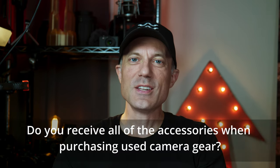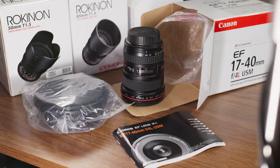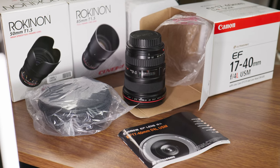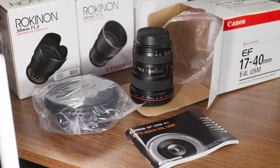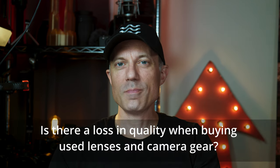Next question: do you receive all the accessories when purchasing used camera gear? Sometimes. Again, the description in the used gear listing will explain what is included and what is not. I don't usually see used gear coming with additional items, but usually nicer lenses are shipped in the box it was originally purchased in, so it feels like new anyway. Question number three: is there a loss in quality when buying used lenses and camera gear? Sometimes, but most of the time, no. I've been more than satisfied with the quality of the used gear and sometimes even shocked at how great the condition was.